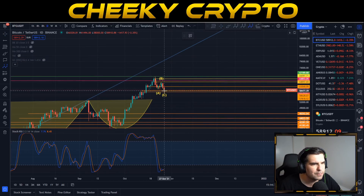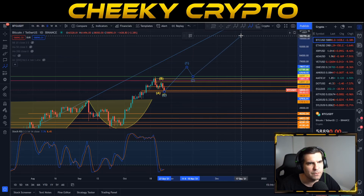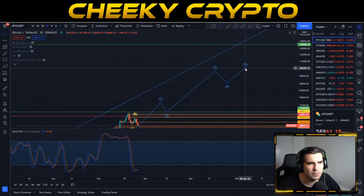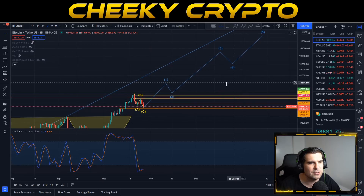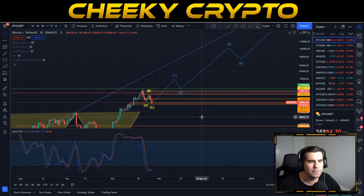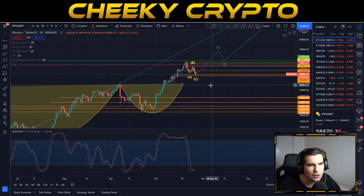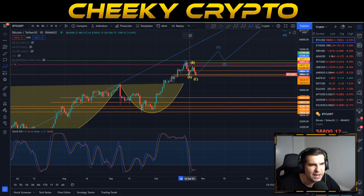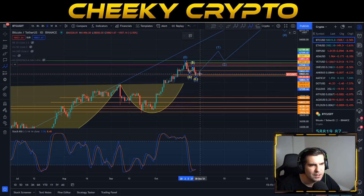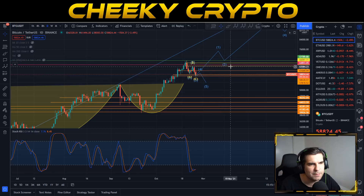We could potentially see a good surge above 67k, back-test to 67k turning that into support, and that would be an ABC correction wave moving up into wave three, a wave four pullback, and then another wave five surge to the upside. The expectation is to push Bitcoin above the 100,000 price target for November — provided this is just an ABC correction and not five impulsive waves to the downside.